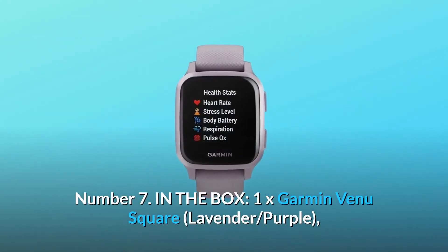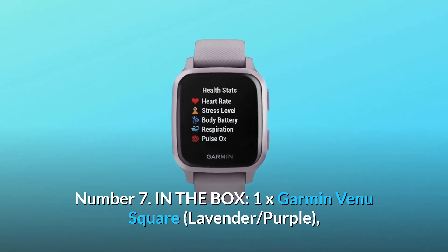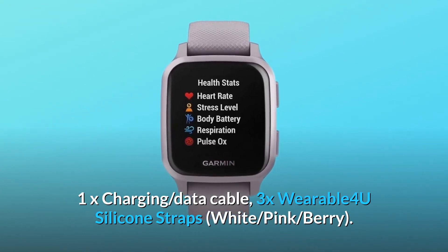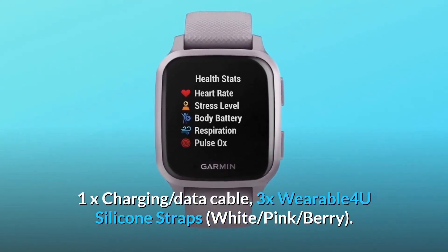Number seven: in the box — 1x Garmin Venue Square in lavender/purple, 1x charging data cable, 3x Wearable 4U silicone straps in white, pink, and berry.